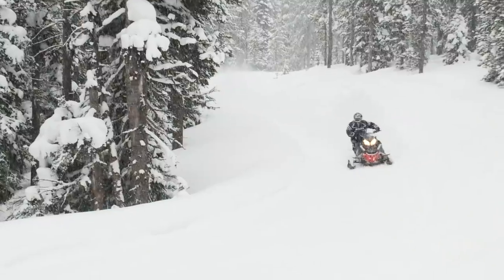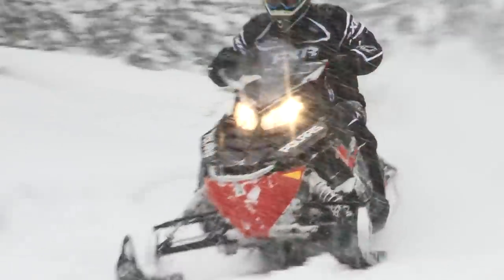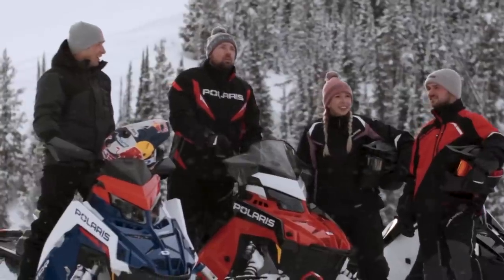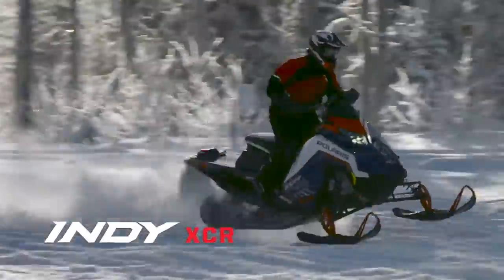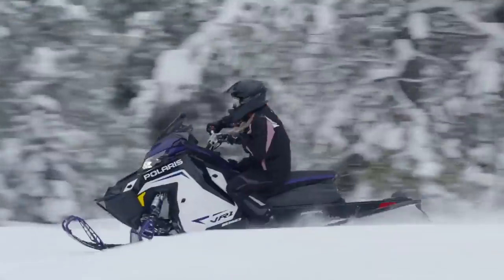When it was reintroduced in 2013, it was met with much anticipation and expectation. However, it didn't take long for Polaris to begin spreading the name around their lineup until once again Indy stood for true trail performance snowmobiles. For 2022, Polaris has no less than 24 Indy models to choose from, ranging from youth and low-cost high value to the ultimate in high performance. This season, Polaris is heavily pushing their slogan: there's an Indy for everyone.